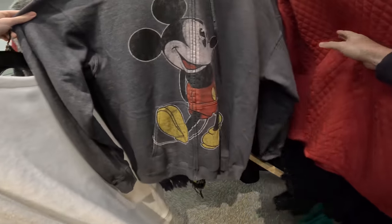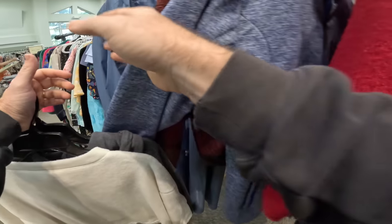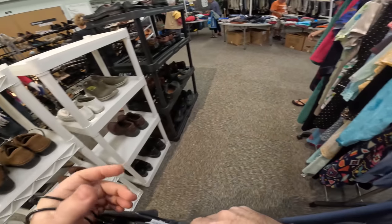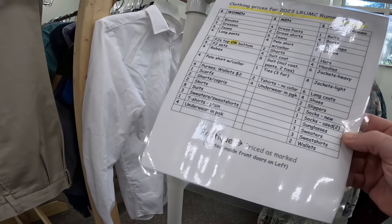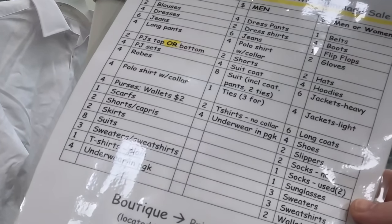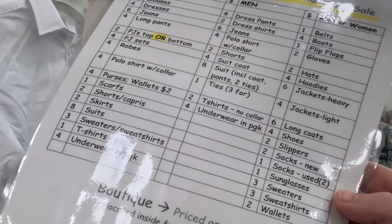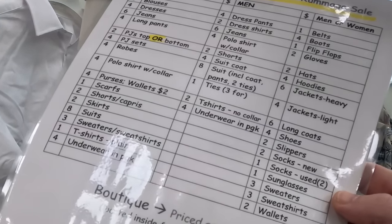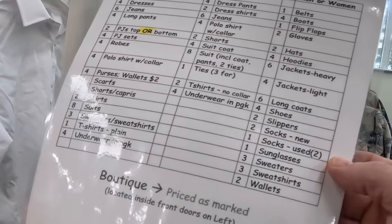There's a Mickey sweatshirt — I'll take that. I don't know how much the sweatshirts are. Long sleeve, women's dress pants, polo shirts with collars, shorts — anything good outside, we'll go outside and look. Jeans — six bucks. Look at that.